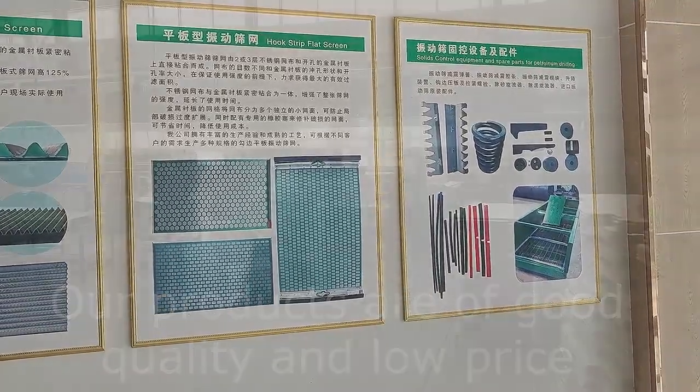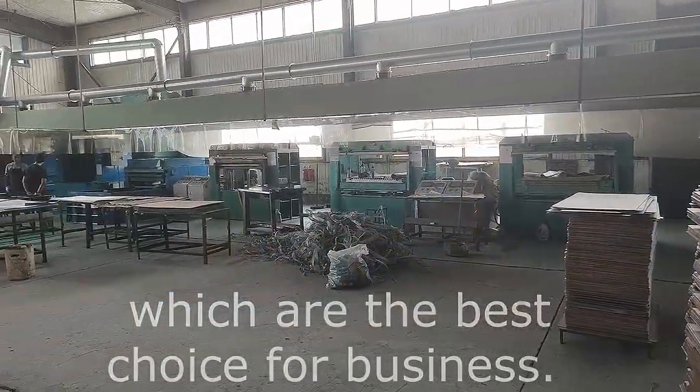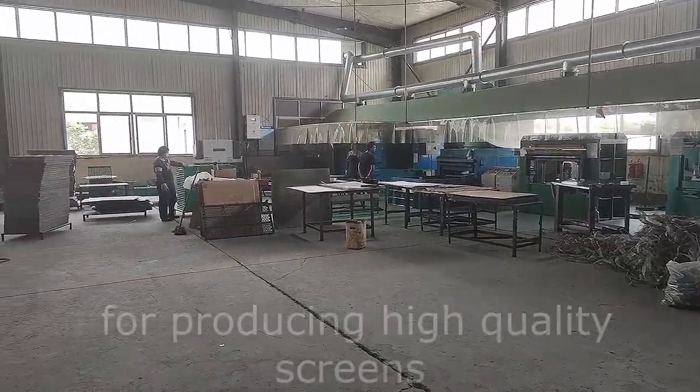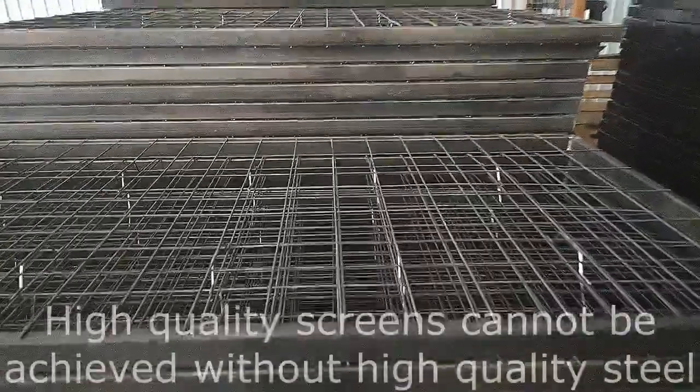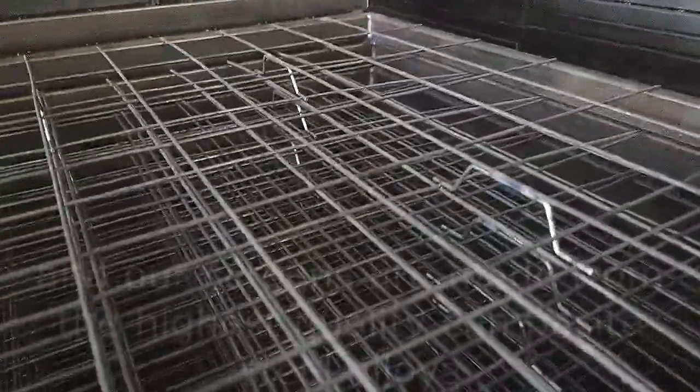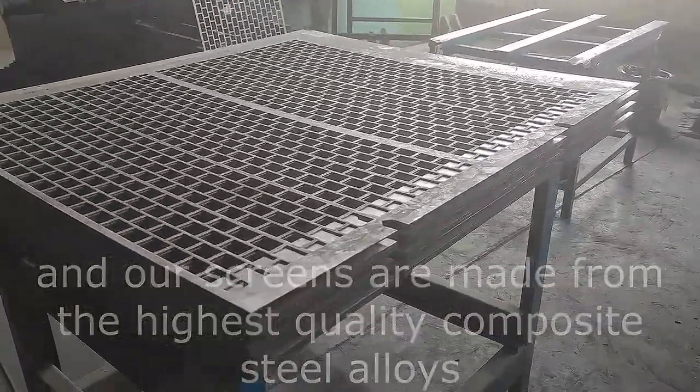Our products are of good quality and low price, which are the best choice for business. An advanced and clean production line is one of the conditions for producing high quality screens. High quality screens cannot be achieved without high quality steel, and our screens are made from the highest quality composite steel alloys.